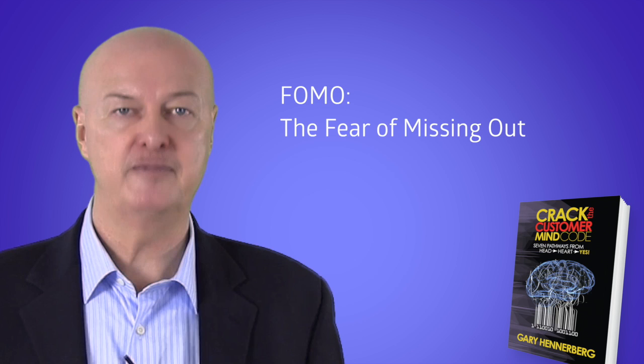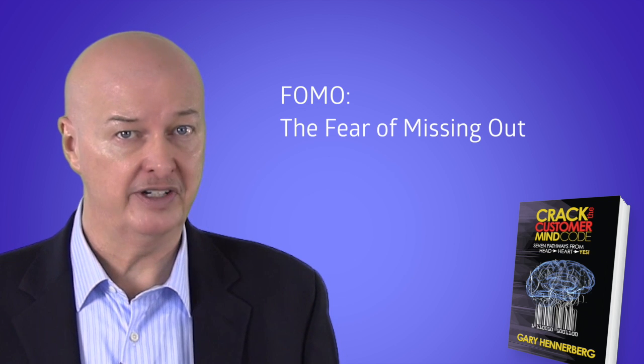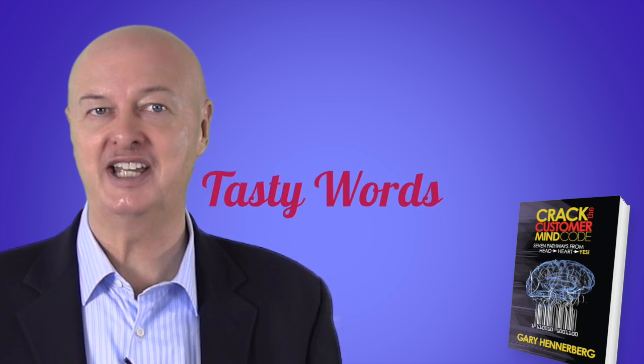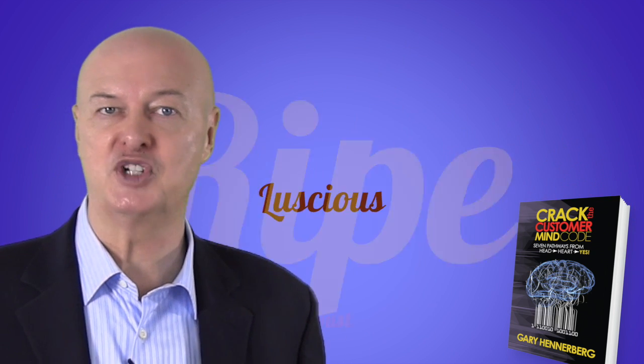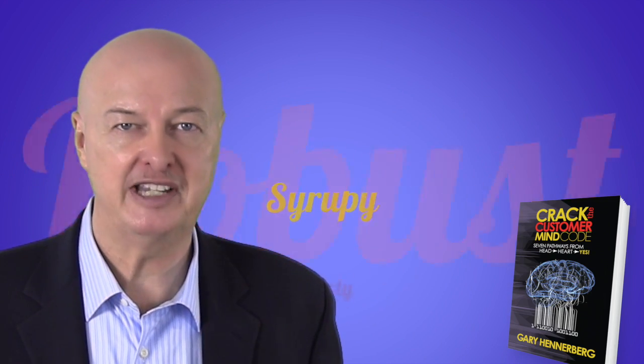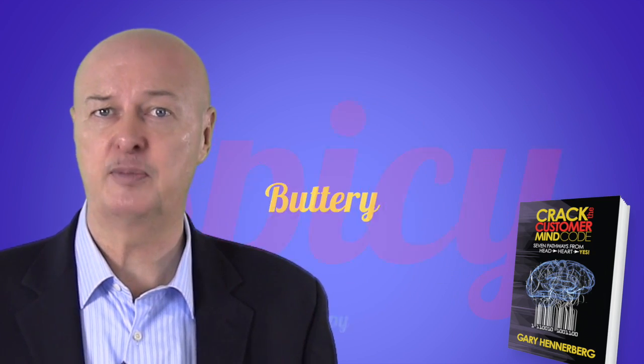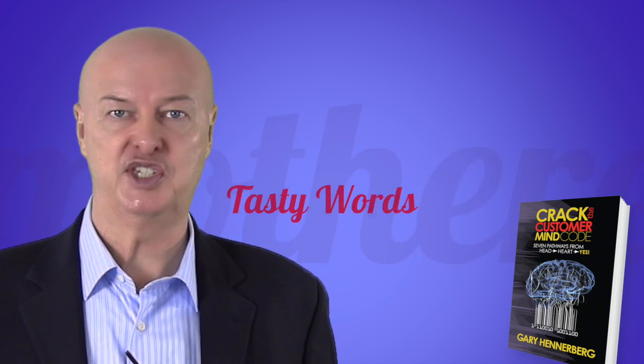Another powerful concept I teach in Crack the Customer Mind Code is how to leverage a phenomenon called FOMO, the fear of missing out. Perhaps you've heard of it — perhaps you've seen this in yourself or someone you know. We'll explore how you can stimulate and be more deliciously persuasive and sumptuously effective when you use taste-related words. Words that stimulate taste-activated areas in the brain are known to be associated with emotional processing that can stimulate emotion.